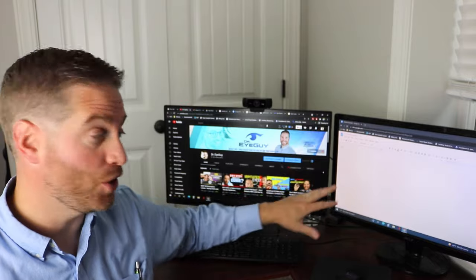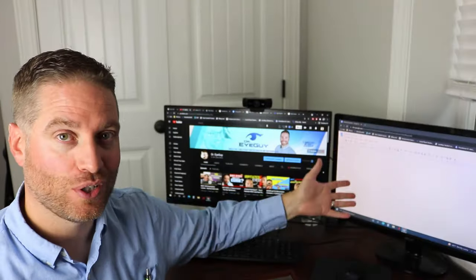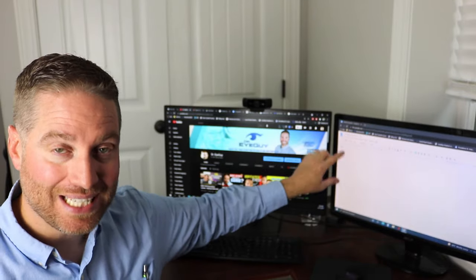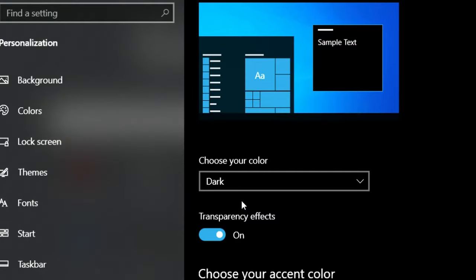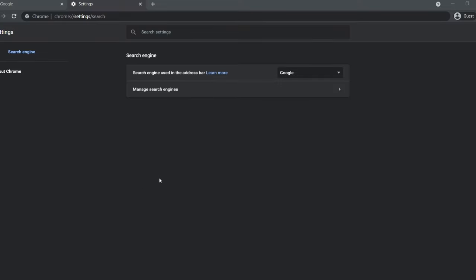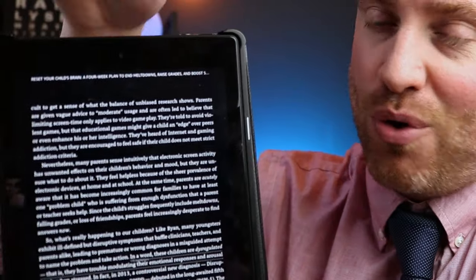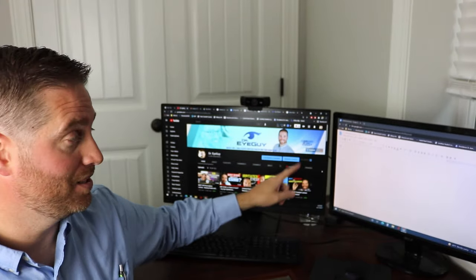Number two is probably one of the most common areas where you'll notice floaters — when working on bright screens like a computer all day long. Same theory: a bright background makes the shadows of your floaters more visible. So number two is to decrease the brightness of your screens or switch to dark mode. Windows has a dark mode that makes banners, the screen, and the background darker. Tablets and phones should also have similar dark modes or dark themes you can use.